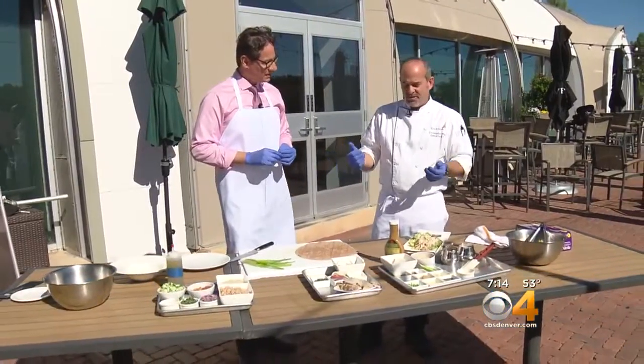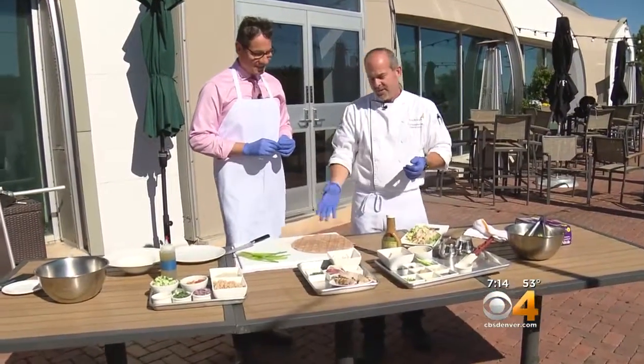A great healthy lunch comes down to fresh ingredients, a lot of vegetables, avoiding processed foods — things that are quick, easy, light, and fresh.